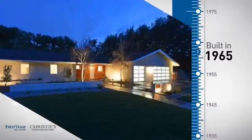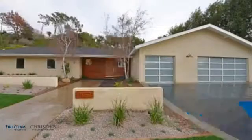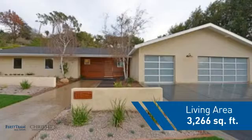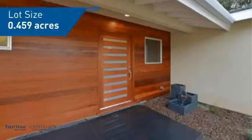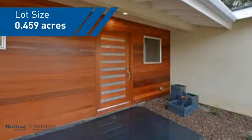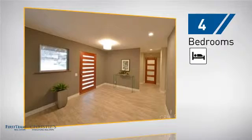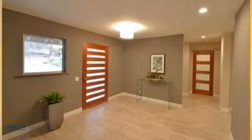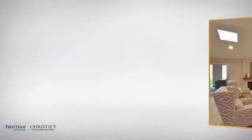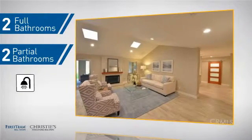This property was built in the late 60s and features over 3,200 square feet of space, giving you a spacious layout to play host or kick back and relax after a long day. Inside you'll find 4 bedrooms so everyone has a private space to come home to, as well as 2 full bathrooms and 2 partial bathrooms.